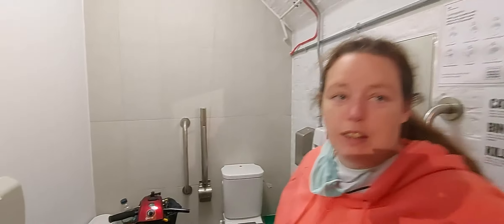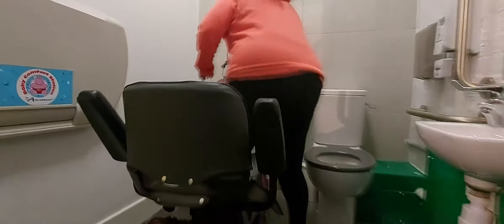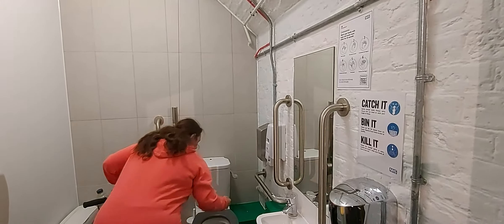Welcome to Tower Bridge's accessible toilet — this is the engine room one. It's just a standard toilet. You've got your usual baby change and all the usual things you'd find in a disabled toilet, but the disabled amenities are pretty decent here.